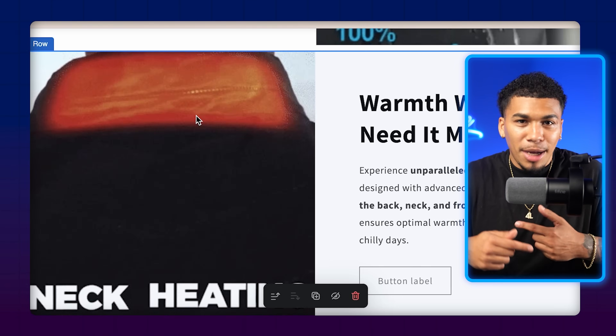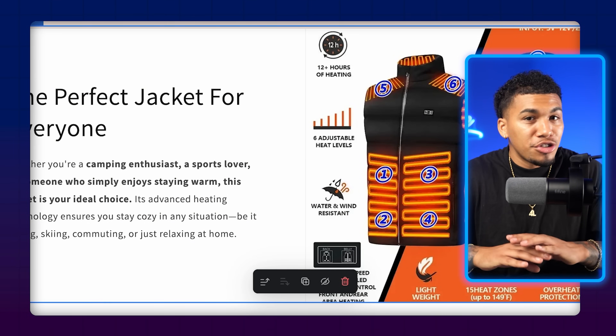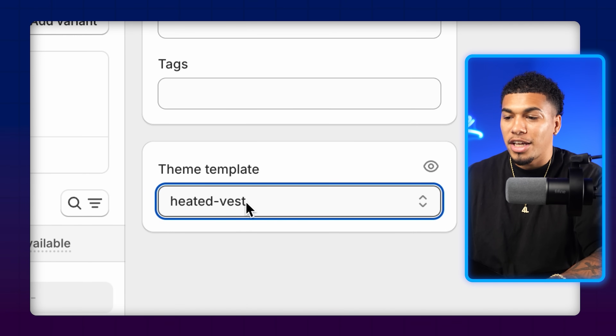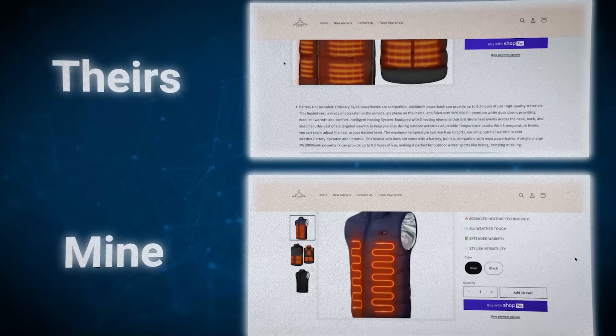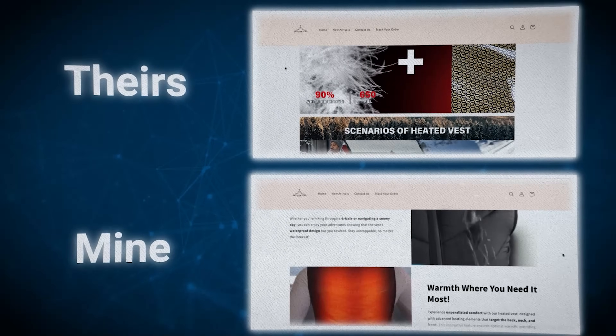Continue following that same format all the way down, splitting between GIFs and images rather than using just one or the other. Once finished, come to the top right and click save. Then come back to products, find your product, and under 'Theme Template' hit the dropdown and select the template you just created, then click save. The last thing I do is give the product a customized name — for SEO purposes and to stand out from competitors. After naming the product and adding the template, click save. You can immediately see the difference: this new version is much cleaner, easier to read, and gives customers all the essential information to persuade them to purchase.